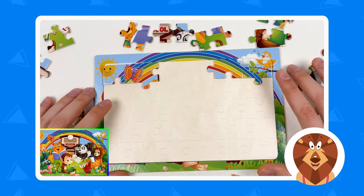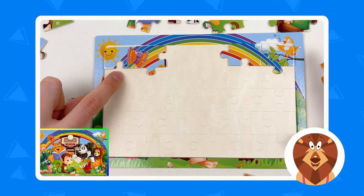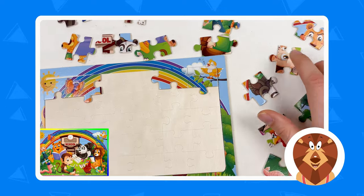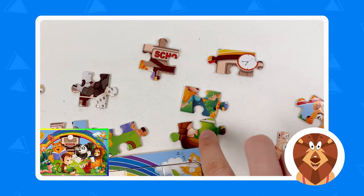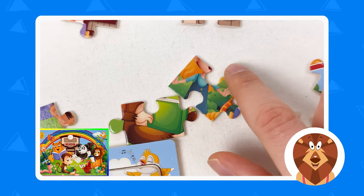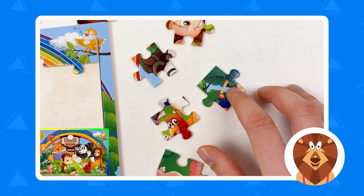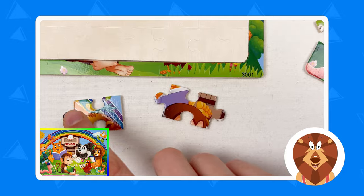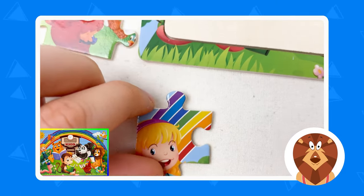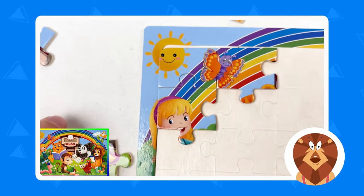The next piece we're gonna try to find is this side puzzle piece — we need the rainbow and the hair of the girl. Let's try to find a girl. Let's look: one, two, three, four, five, six — here we can see the girl, but this one doesn't have the part of the sky, so it won't work right now. We're still searching. Here, yes — here is the girl smiling at us and here we have the rainbow! Let's take this puzzle piece and connect it.